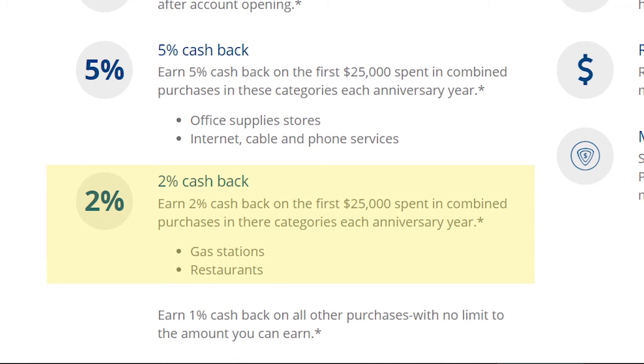I also use the Chase Ink Cash card for gas. Anytime I go to the gas station I use that card — you get two points for every dollar spent on gas. I don't have another card that gives me better than that for gas, aside from the American Airlines AAdvantage card which I don't use very often.